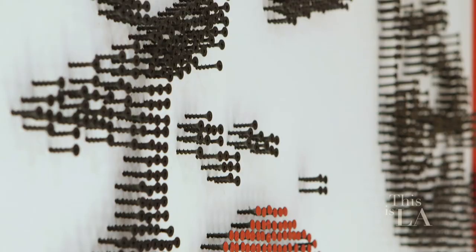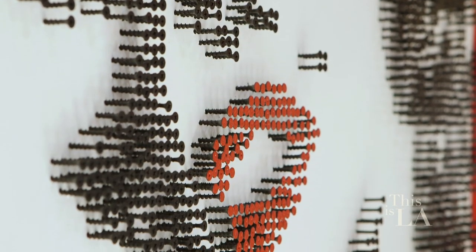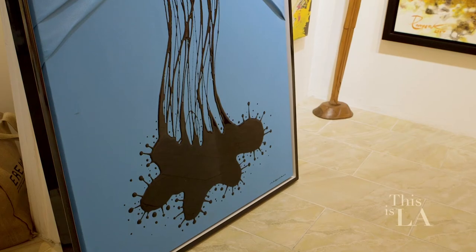Can you tell me a little bit about the art pieces that you do? I do two types of art. The first one is the screw-out. The second type is amazing brushes and rollers sticking out of canvases.